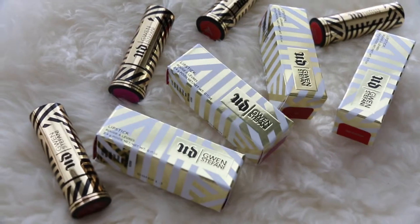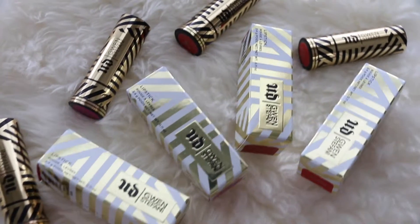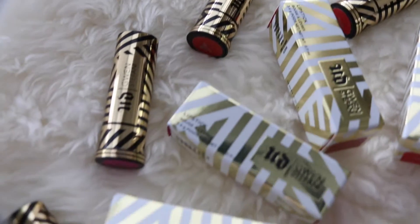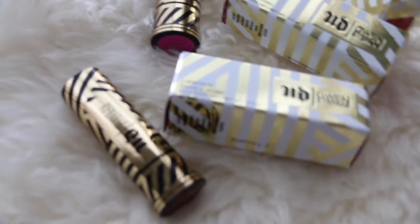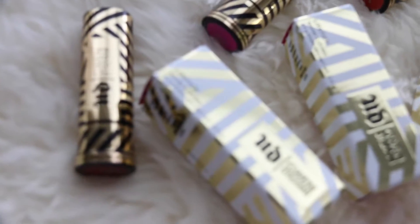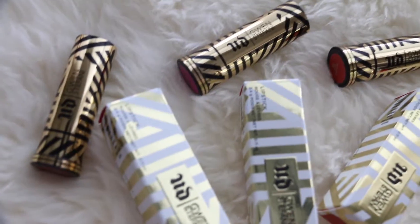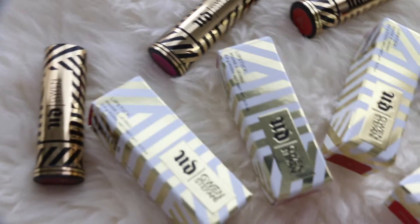I'll show you the swatches in a bit, but first let's move on to the limited edition lipsticks. There are eight new shades that include a mix of creamy textures, sheers, and matte. There are two shades, Plaid and Phonecall, that are exclusive to UrbanDecay.com. These are Gwen Stefani's must-have lip colors.